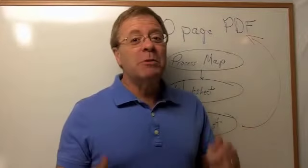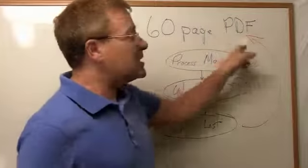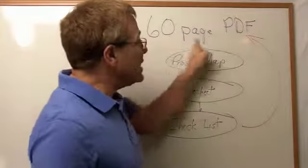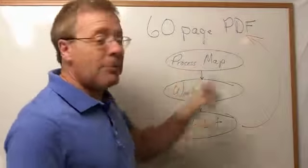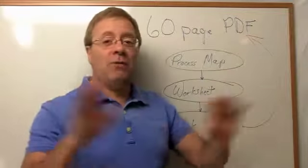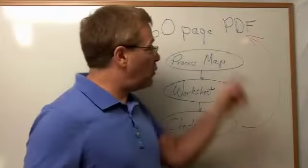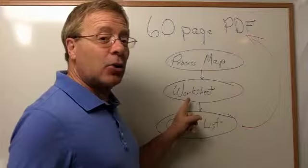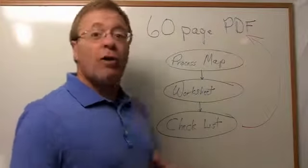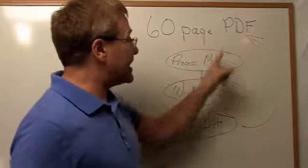Now let me talk about what's in this particular product and why it's so special. First of all, you're going to be getting a 60-page PDF — that is what I suggest you skim first. Then you get a process map, which spells out the whole idea right in front of your eyes on one page. That will give you a clearer conception of what you just read. Then you get a worksheet, which is kind of like a glorified — well, crib notes almost.